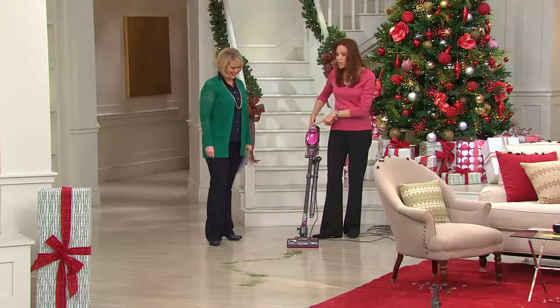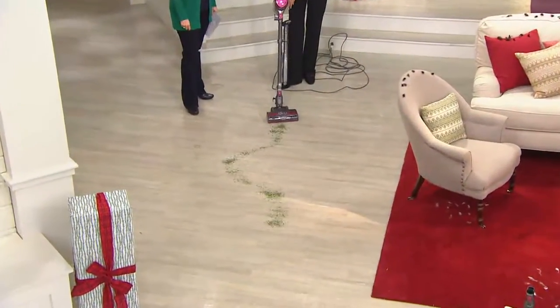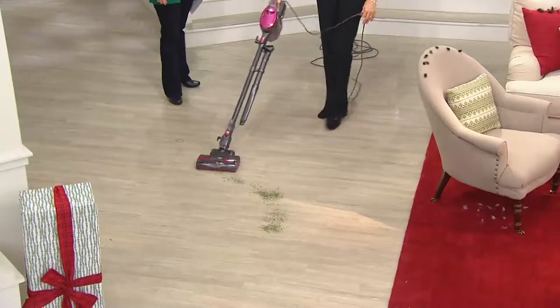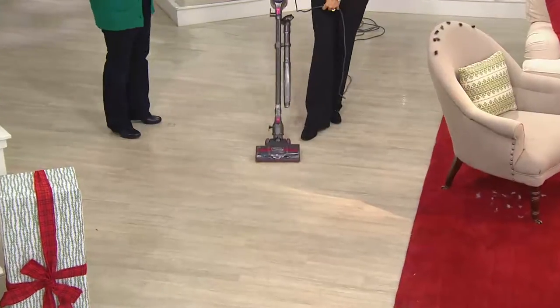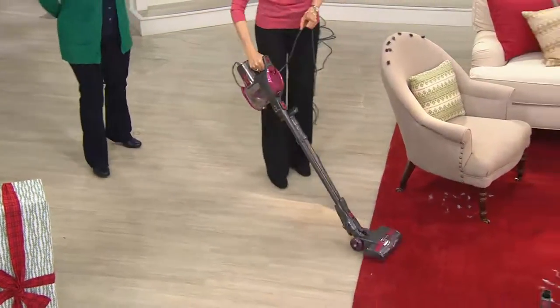I'm going to start on the hard floor. This has an on/off switch — not a trigger — so it's on and off. It has a low speed for hard floors. Even though it's so light, you have this amazing swivel, which makes it even easier to use. Clinical studies showed this vacuum cleans as well as a full-size upright.